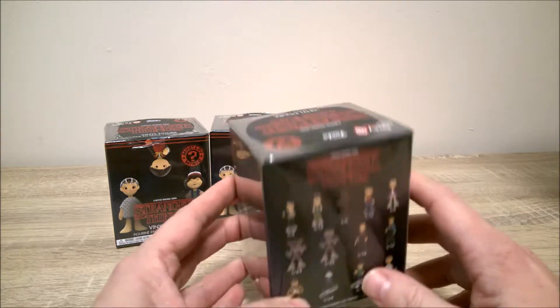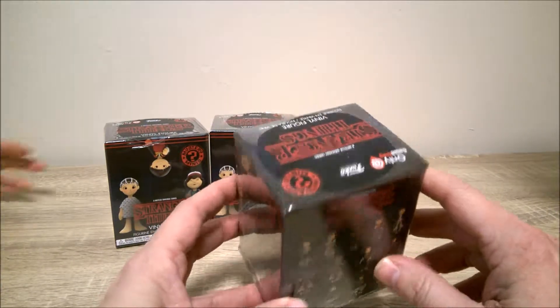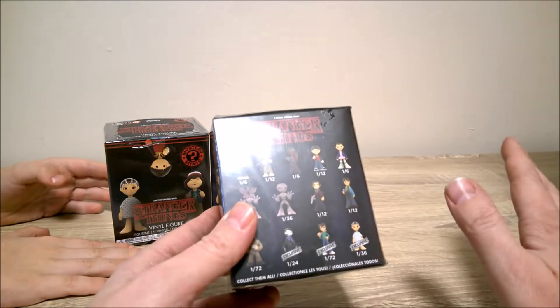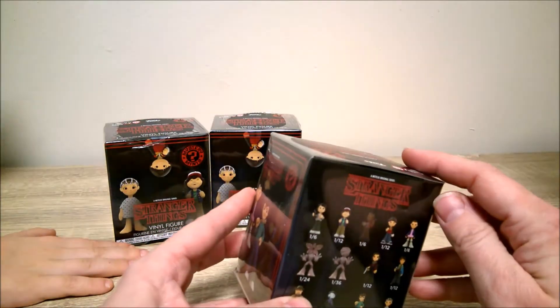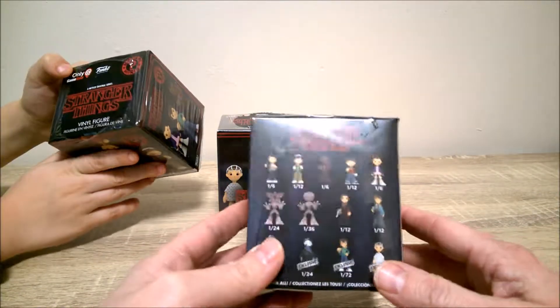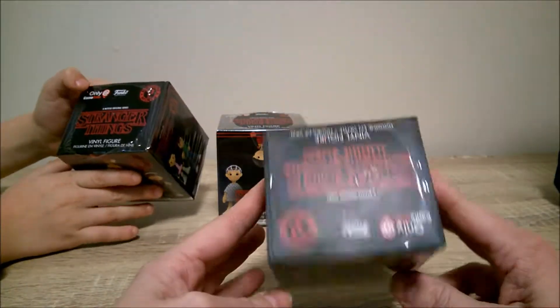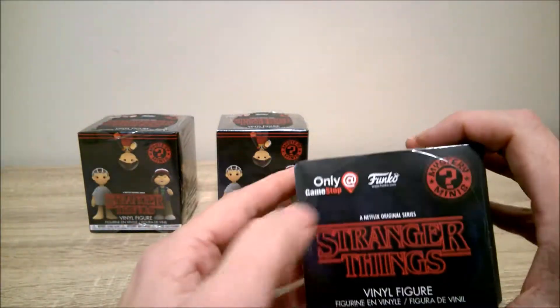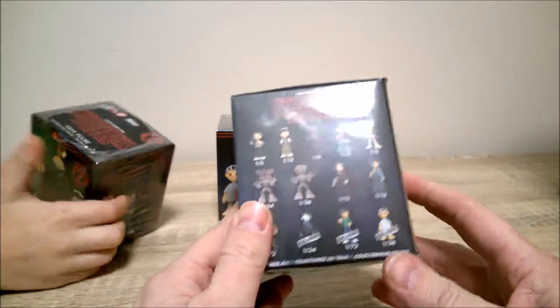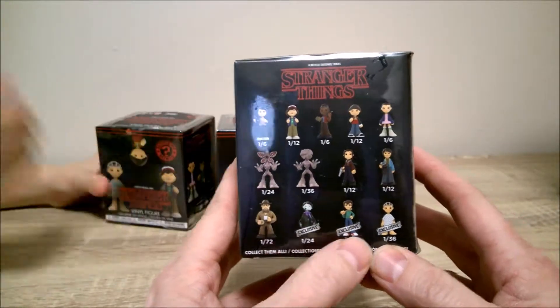So we went to GameStop — in our first video we opened some figurines from GameStop and got no exclusives. So we went to a different GameStop. They did have one, but we actually got the one from Hot Topic. So these are GameStop versions, and the goal is to get one of these three exclusives.